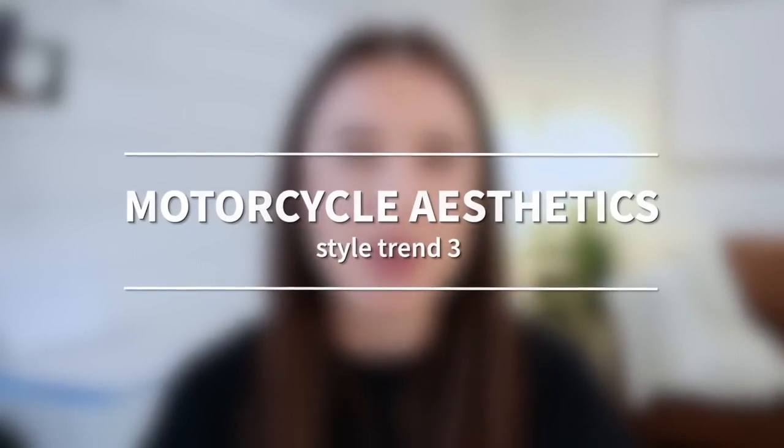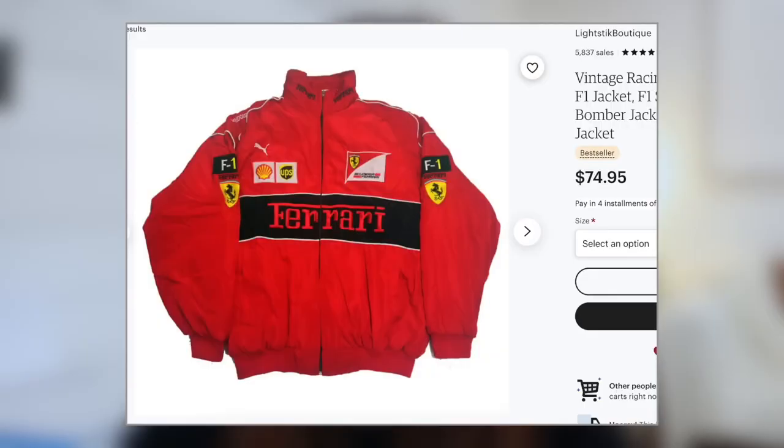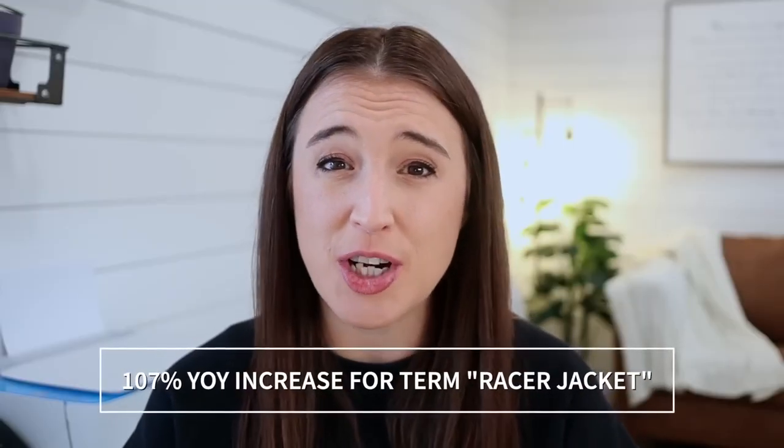For our next trend, we're focusing on motorcycle aesthetics. This trend was birthed from 90s punk and grunge fads and includes any and all things inspired by biker and rock and roll culture. Think racer jackets and streamlined silhouettes. Etsy says there's been a 107% year-over-year increase for the search term "racer jacket."